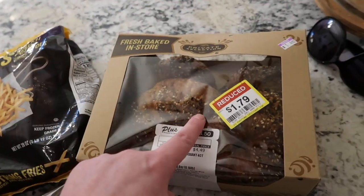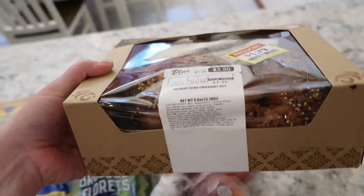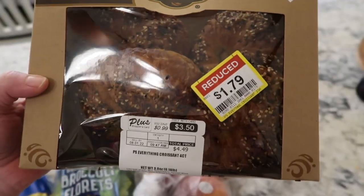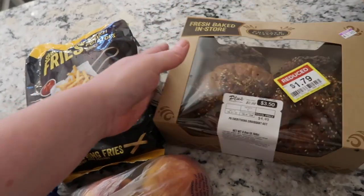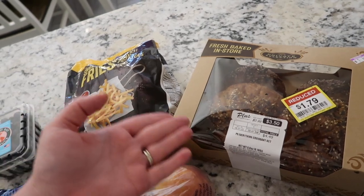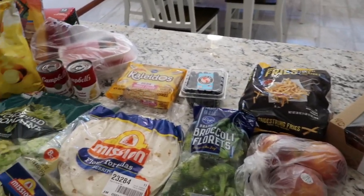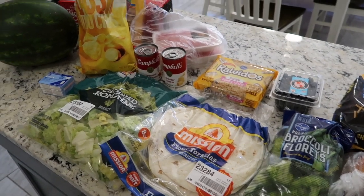The only markdown I grabbed was these everything-flavored croissants — baked in-store and marked down to $1.79. They look so good. I'm going to put them in a freezer bag, freeze them, and one night we'll have breakfast sandwiches with ham and cheese or turkey and cheese. That's everything for the week — thanks so much for watching, make sure to like and subscribe, and we'll see you tomorrow!